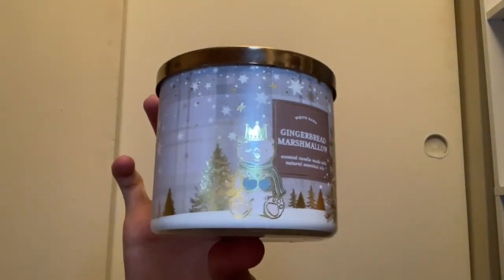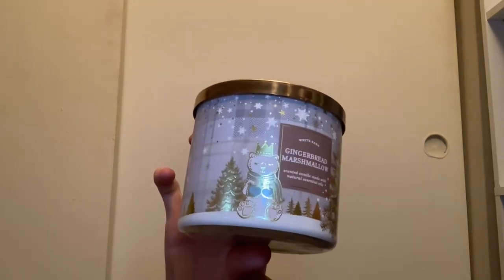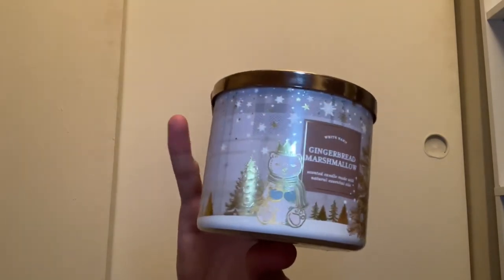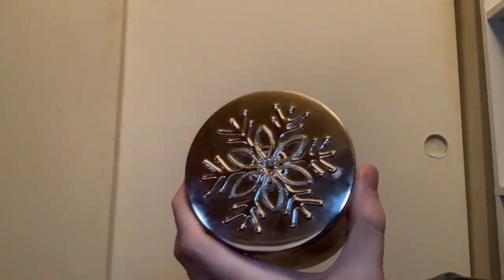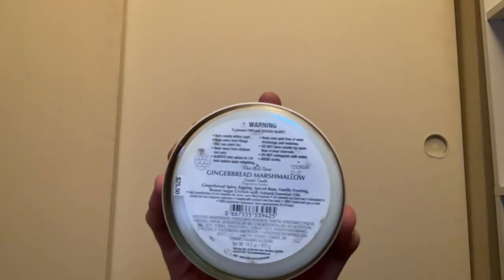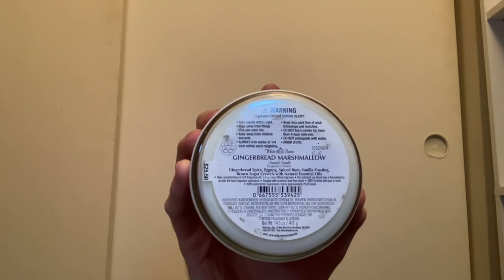Here we have Gingerbread Marshmallow with the cute little snow scene featuring a polar bear. It has a snowflake lid and white wax. I've burned this a couple times — it's okay with a medium throw. Scent notes are gingerbread spice, eggnog spice rum, vanilla frosting, and brown sugar crystals. It smells good on cold but has a medium throw in my opinion.